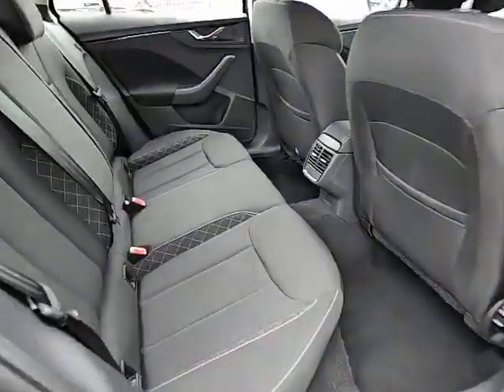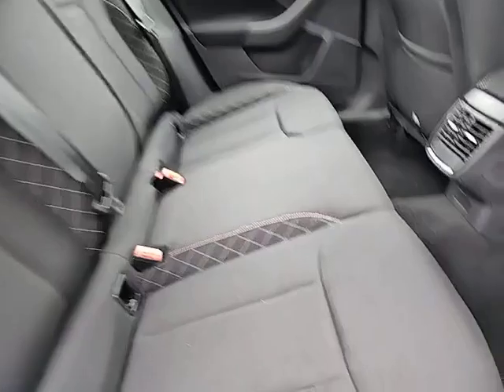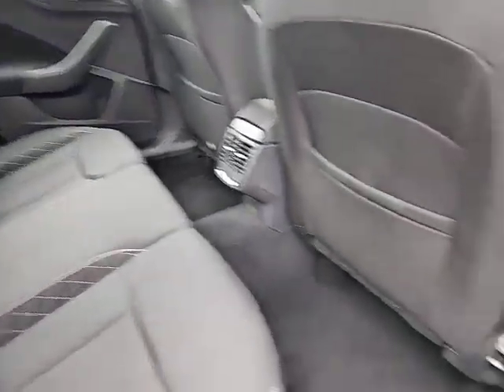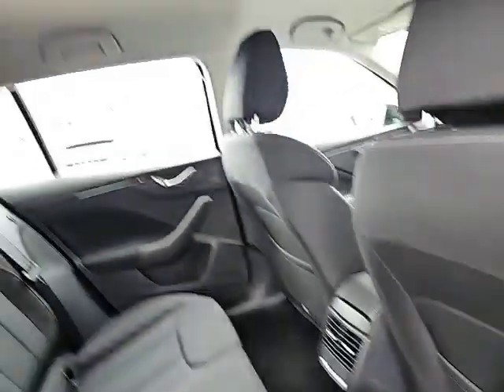In the rear of the vehicle, the SE fabric is soft touch, with plenty of leg room and plenty of head room as well.